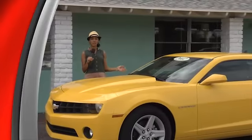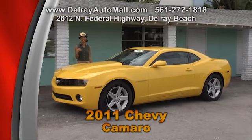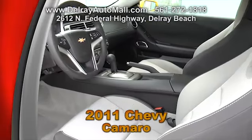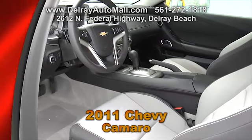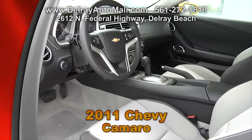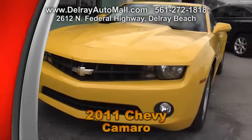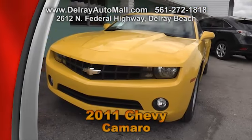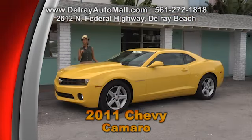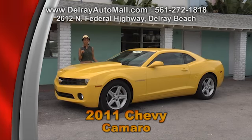As you can tell, this 2012 Chevy Camaro has an attractive body style and color. It has black interior with great inserts. It also includes a satellite radio, power options with windows, locks and doors, and traction control. It has a balance of factory warranty and clean auto check history. We always have a great selection of cars at great prices — come check us out at 2612 North Federal Highway in Delray Beach.